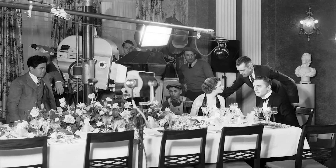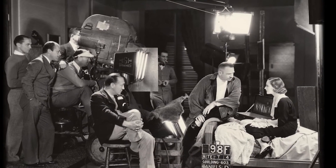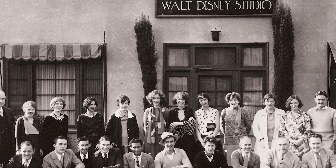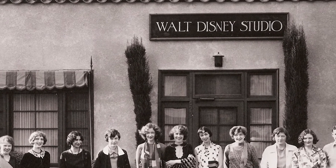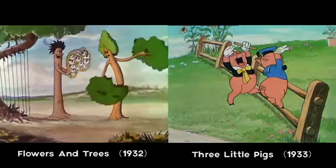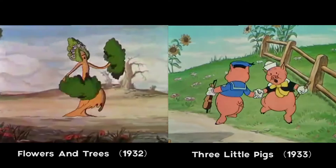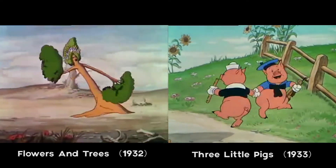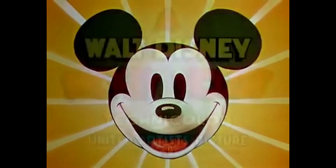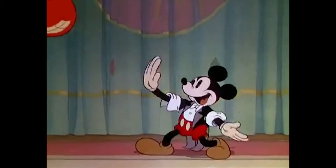Although major Hollywood studios recognized that Technicolor could be artistic, they still didn't want to spend much money on this new technology. There was one company willing to take this risk and use Technicolor to drive their production, which became really successful. This company is Walt Disney. Flowers and Trees in 1932 and The Three Little Pigs in 1933 were a huge success, and the whole industry was captivated by Disney's productions because the colors in the animation were rich and beautiful.